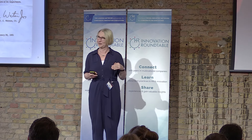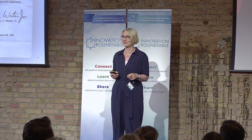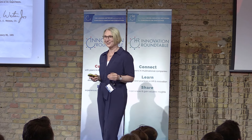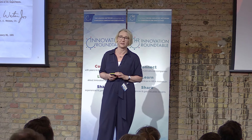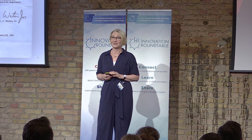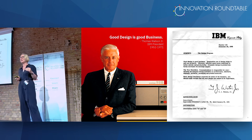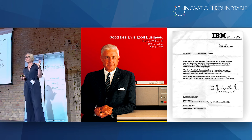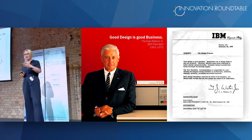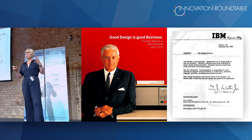IBM and design — going a bit further back into history. What you see here is Mr. Thomas Watson Jr. That's actually the reason why the product is called Watson — it has nothing to do with Sherlock Holmes. The founder of IBM was Thomas Watson, and this is his son. He got interested in design after walking around in Manhattan and seeing a store by Olivetti, an Italian typewriter company with really cool design.